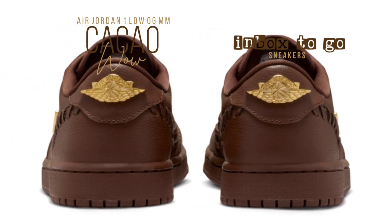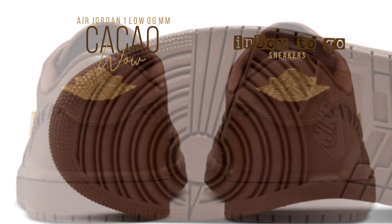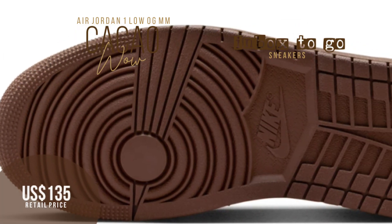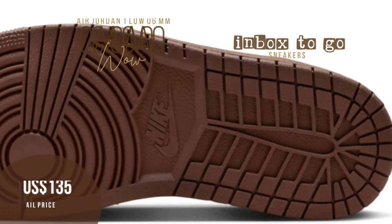More than just a sneaker, the Air Jordan 1 Low OG MM Cacao Wow is a work of art in terms of design, full of beautiful details. You can purchase it for $135 right now on Nike.com.